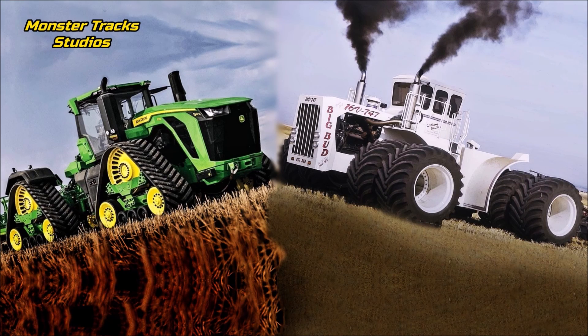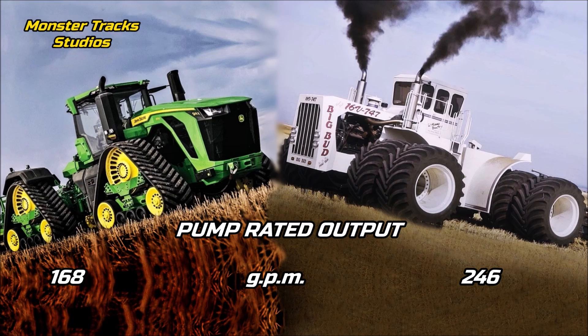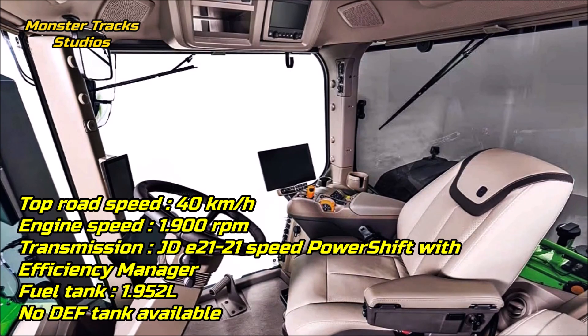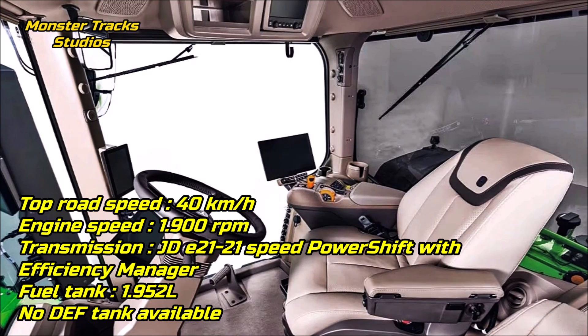As for the three-point hitch capacities, those are not yet known for either tractor. The hydraulic flow rated output of the Deere is at 168 GPM; the Big Bud's is higher at 246 GPM. The top speed of the Deere is at 40 kilometers per hour at 1,900 RPM engine speed.